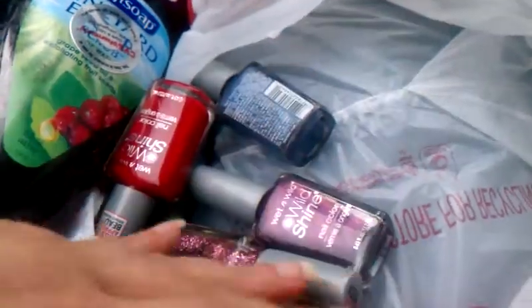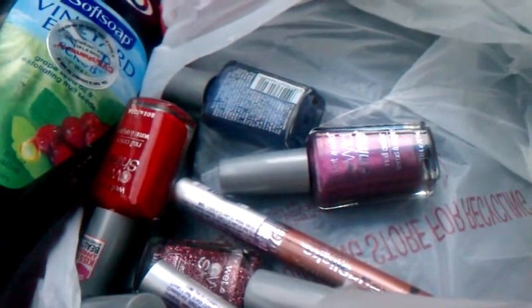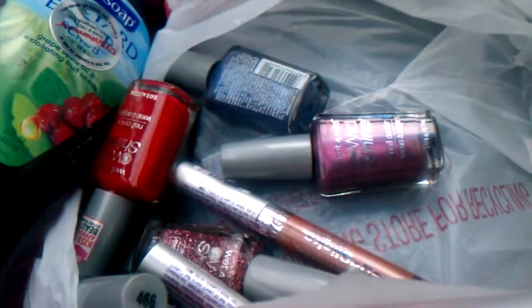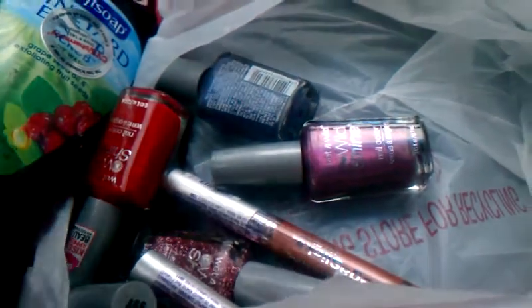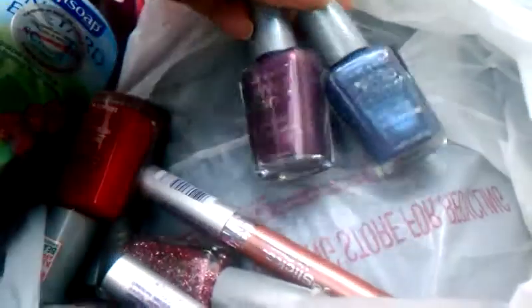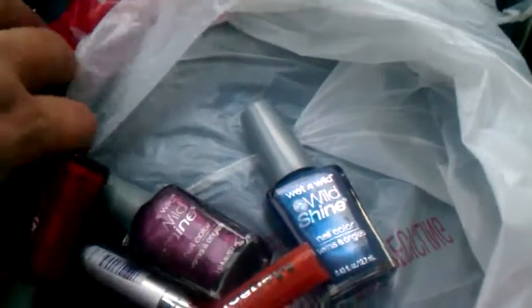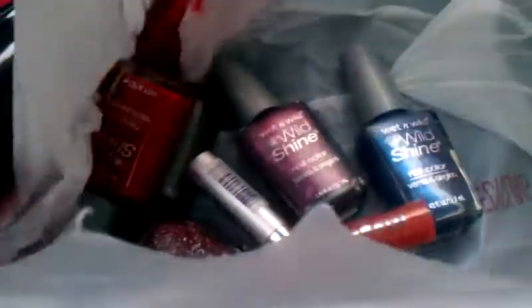CVS has a deal on Wet and Wild this week. Roughly, they're running inside the store 99 cents to two ninety-nine, and they're also buy one get one 50% off at CVS. The way I couponed, I could have just got one for free, but I ended up spending probably about three dollars on all of these.